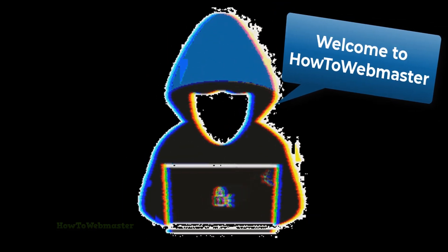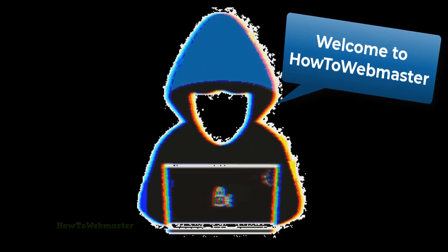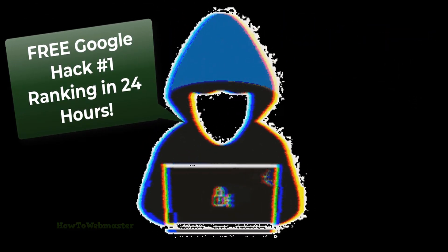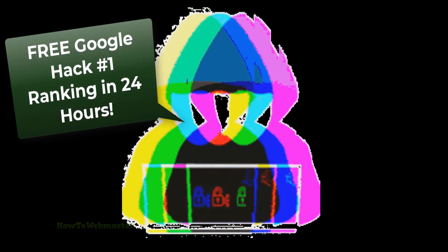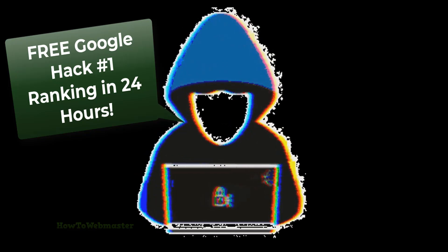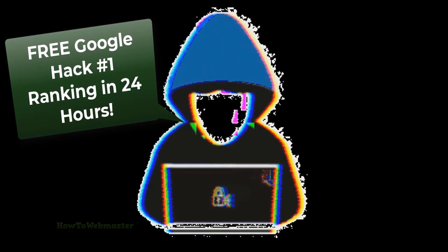Greetings internet marketers. Welcome back to another SEO tutorial from How to Webmaster. Today I'm going to review a new secret Google hack for getting top ranking for just about any keywords, even super competitive ones in 24 hours. And I will show you proof right now.